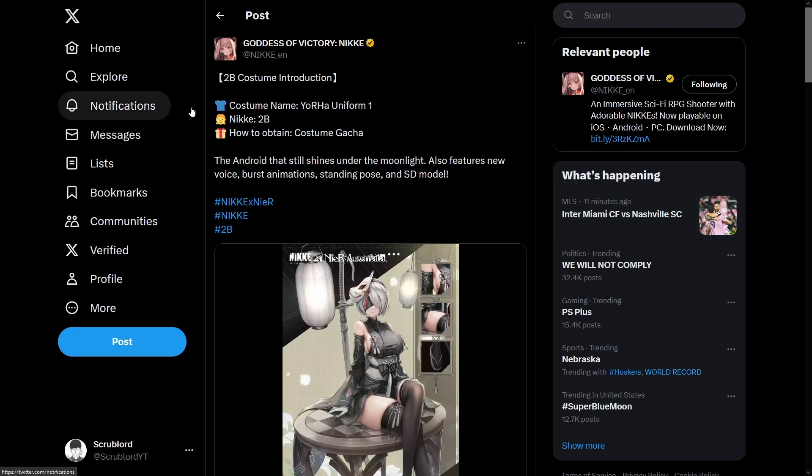I'm right here on the official Twitter. Go ahead and read it. It says 2B costume introduction, costume name Yohar Uniform 1, Nikkei 2B, how to obtain costume: gacha. The android that still shines under the moonlight also features new voice, burst animations, standing pose, and SD model.